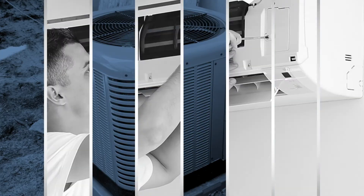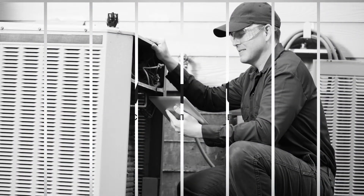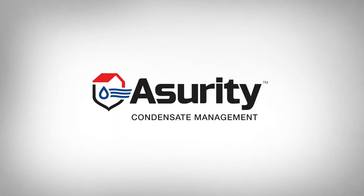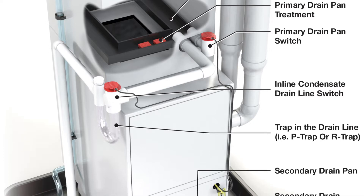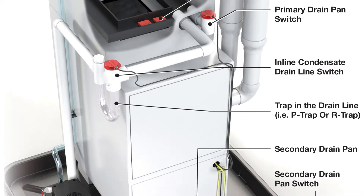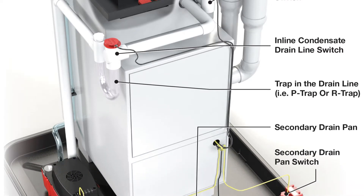At Assurety, we do more than create complete system solutions. We create peace of mind. Getting the job done isn't enough. It needs to be done right. That's why Assurety products are part of a complete system of condensate management solutions designed to seamlessly work together.